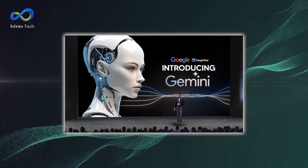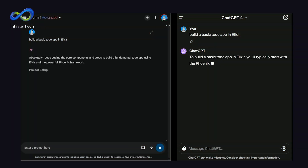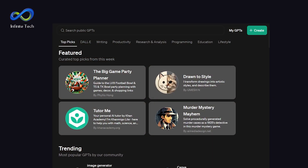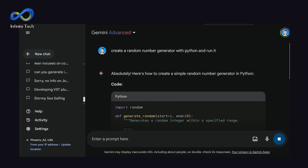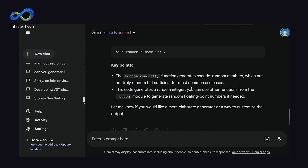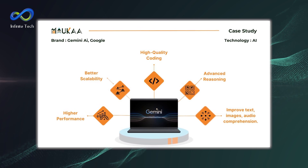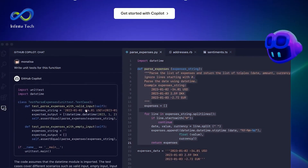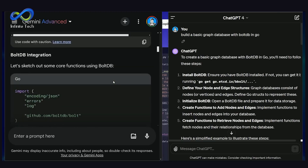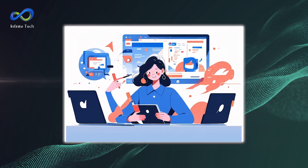Let's break down the showdown between Llama 3 and Gemini in language models. Gemini steps into the ring as a strong contender, boasting unique features that make it stand out. One cool thing about Gemini is its design and efficiency, making it a versatile tool for crunching and visualizing data. It's adaptable, meaning it can fit into different platforms. When it comes to real-world tasks, Gemini handles all kinds of data — text, images, audio, video. Plus, it's fluent in popular programming languages like Python, Java, and C++. Basically, Gemini is like your one-stop shop for processing all sorts of data across different industries.